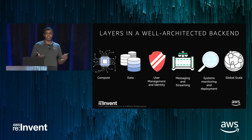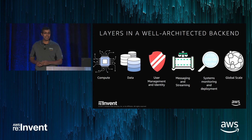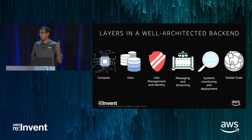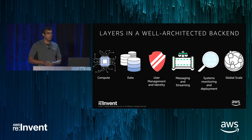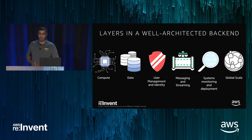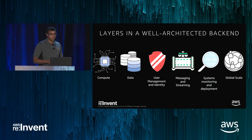I thought a useful way to structure this talk is to think about the layers of a backend for a mobile or web application. We'll go through these sequentially: compute — some more traditional architectures, why they work, why they don't — data, user management, streaming. Then Fender Guitar will come on and share how they've used some of those best practices. We'll finish with monitoring and global scale — how to ensure your app is globally available, not just in a single region.